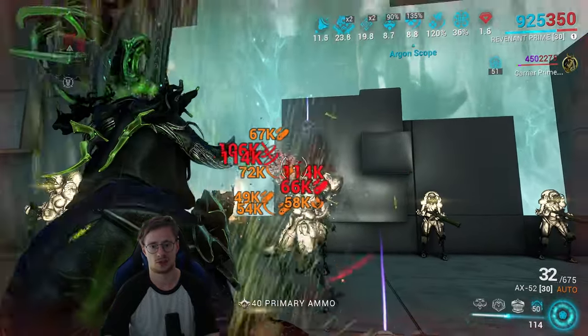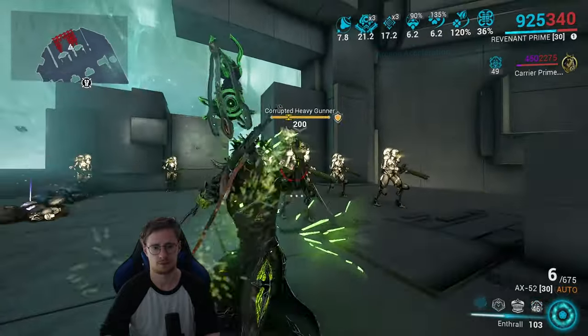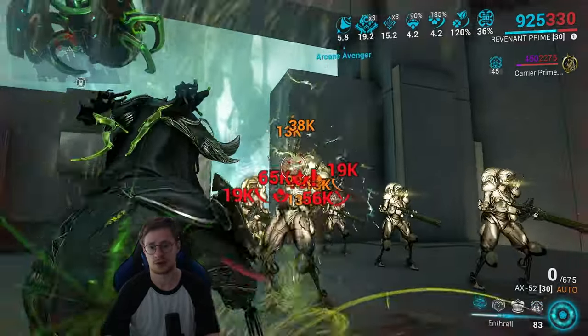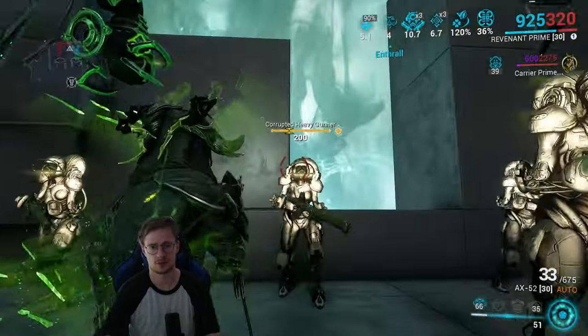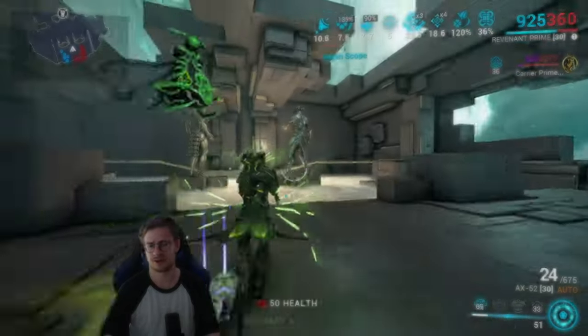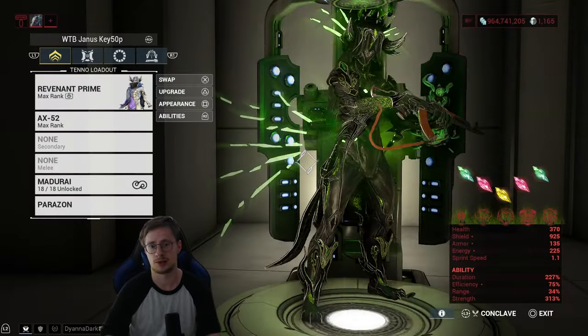The crit chance you're getting is freaking insane. Just watch how fast this enemy dies — he didn't even have a chance. And if you want even more critical chance, there's a video linked in the description below.